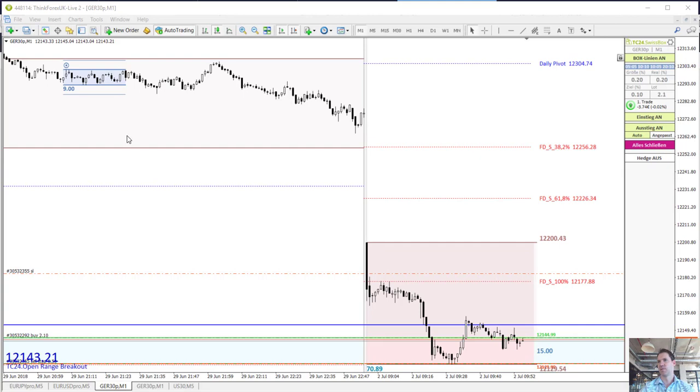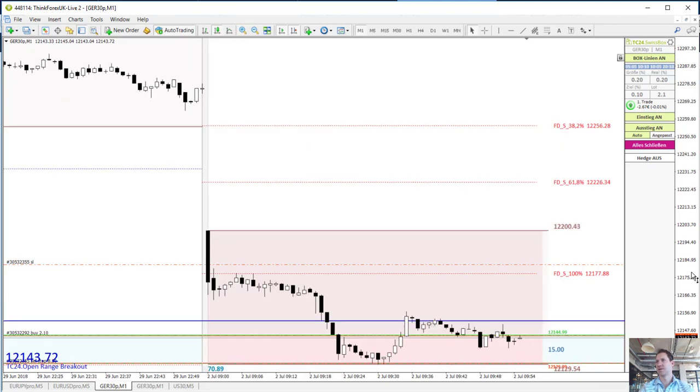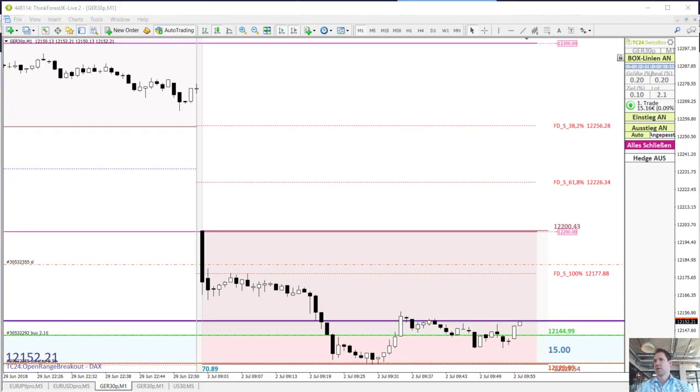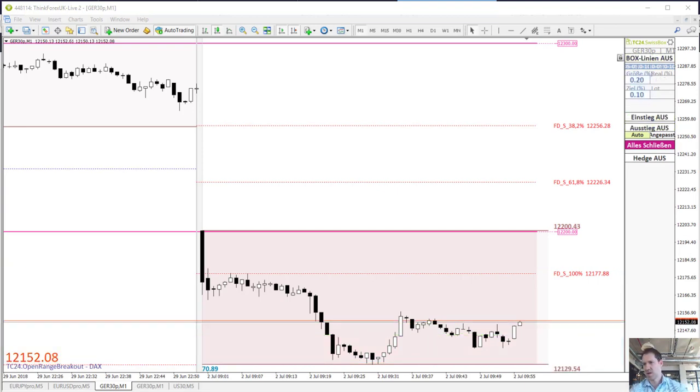At 8:55 we are now in our first trade — long. Let's zoom in a bit. Along the blue line, that's our take profit. At 8:56 we are already very close to our take profit line, just one more point needed to get out of the trade.